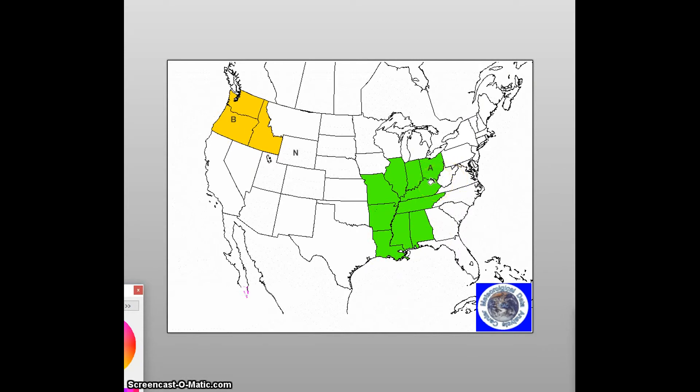That is the long range weather forecast discussion for November 23rd through December 5th. Thanks for coming to Jim Mumley's World of Weather, and have a good day.